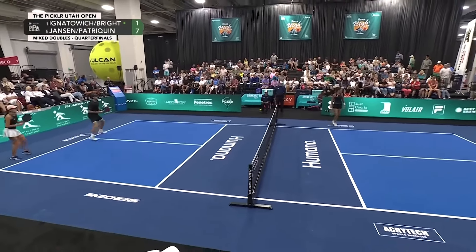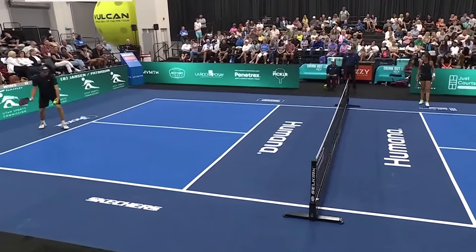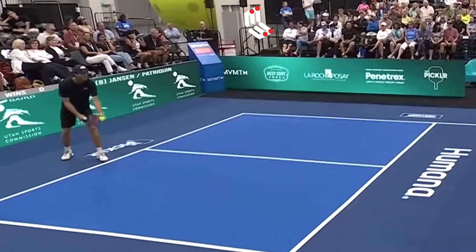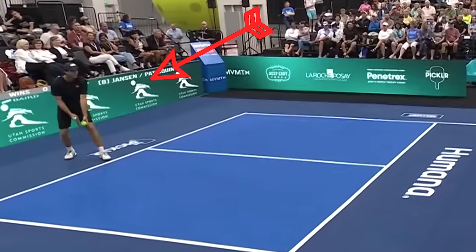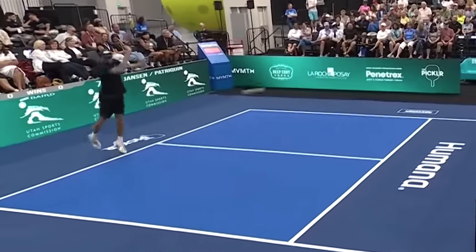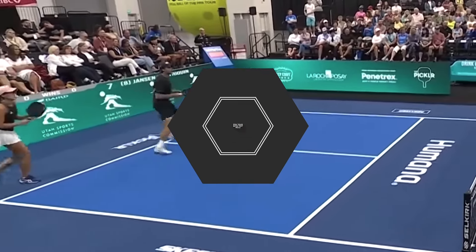This is James Ignatowicz a couple weeks ago at the PPA Tour Humana Open. Is this volley serve legal with the new beta rules from the PPA Tour? I would say the palm's not facing down, it's illegal, and the ball was not dropped directly. I know I'm nitpicking, but why make a rule if you're not going to stick to it?